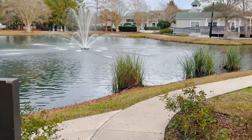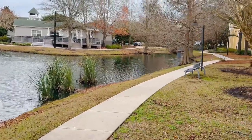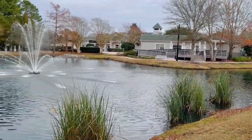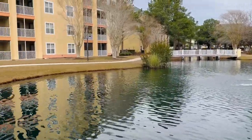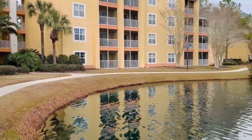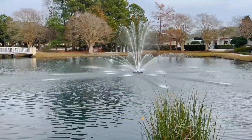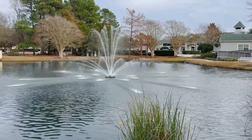One thing I really like about this resort is they have a nice walking area. You can see the walkway around the pond and the fountain. Myrtle Beach has a lot of great places to go eat and get some nice desserts, so you can get out here and walk off some of those extra calories. It's a nice little feature to have here at the resort.